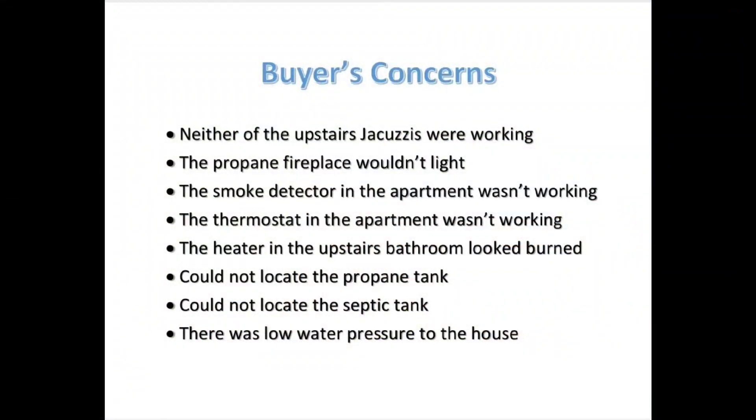When the inspection report came back, we found that neither of the upstairs jacuzzis were working, the propane fireplace wouldn't light, the smoke detector and the thermostat in the apartment were both not working, the heater in the upstairs bathroom looked like it had been burned, they could not locate the propane tank, they could not locate the septic tank, and there was low water pressure to the house overall.